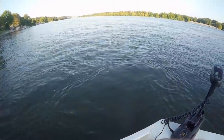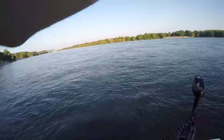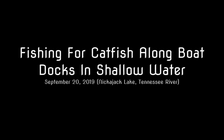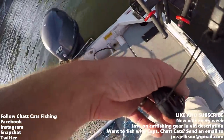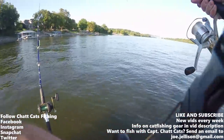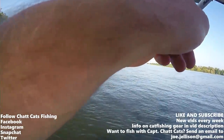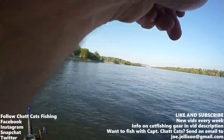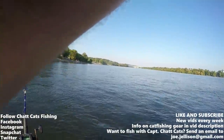Oh, that's a fish. That's a good fish. Oh yeah, that's a very good fish. There we go. That's a fish. It's a small one, but it's a fish.